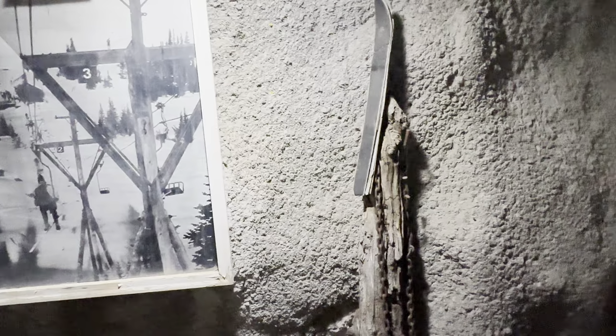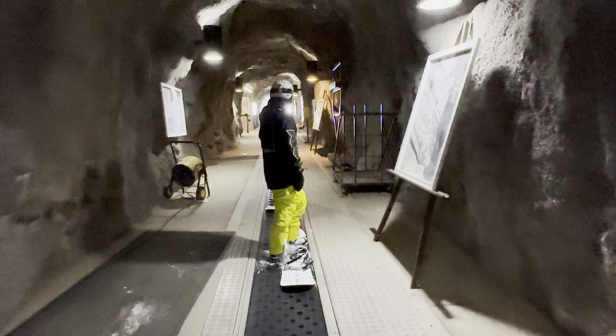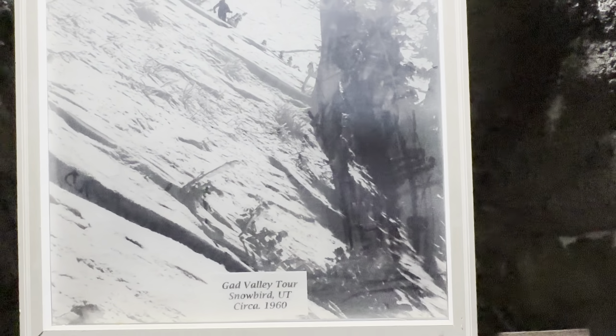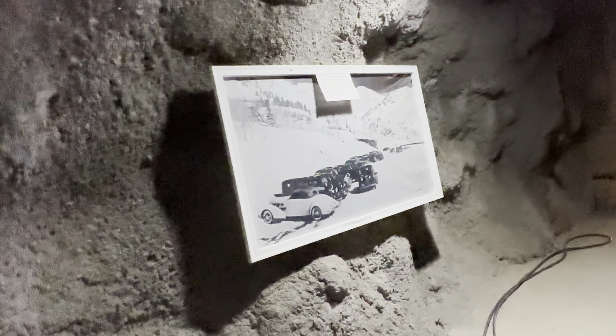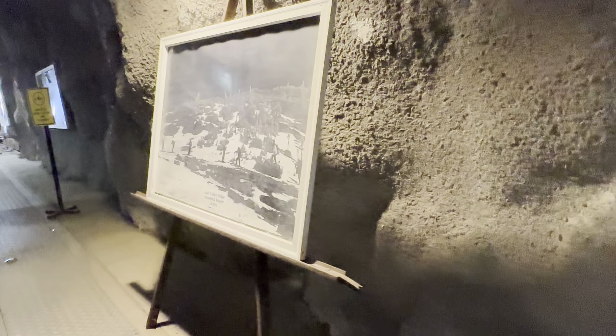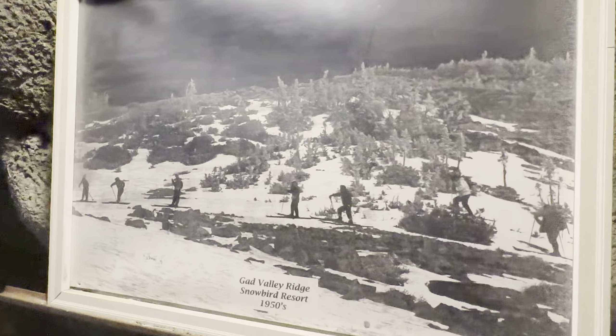1938. I'm already skiing here in 1938 — that's the year Alta opened. 1937, tons of cars in the Gadd Valley. Silver.